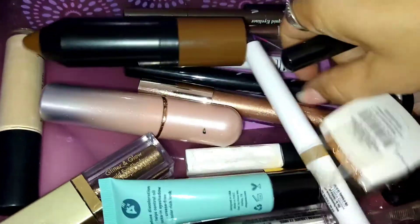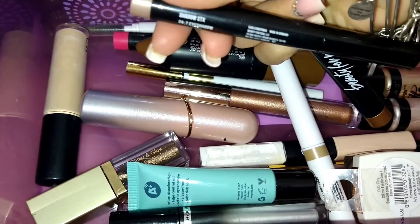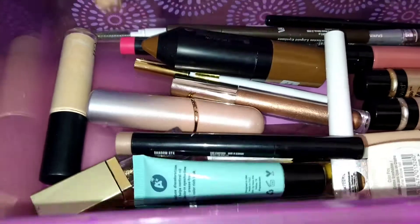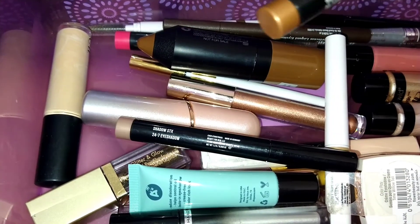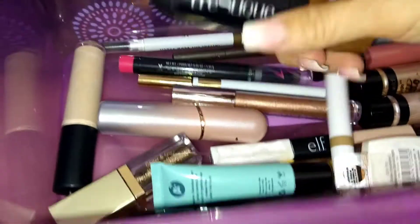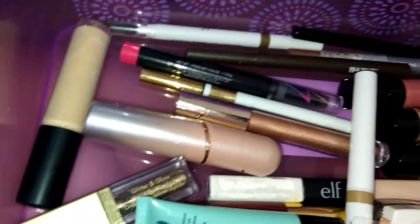One of my favorite liquid eyeliners is the NYX Professional Love Lust Disco Epic Ink Liner — it's waterproof, which I really like because my eyes tend to tear up and my eyeliner stays put. I have two Beauty for Real eyeshadow sticks both in 24/7 — one is more of a bronzy color and the other is a light champagne color. I also have a Trusique creamy bronzer I use once in a while.